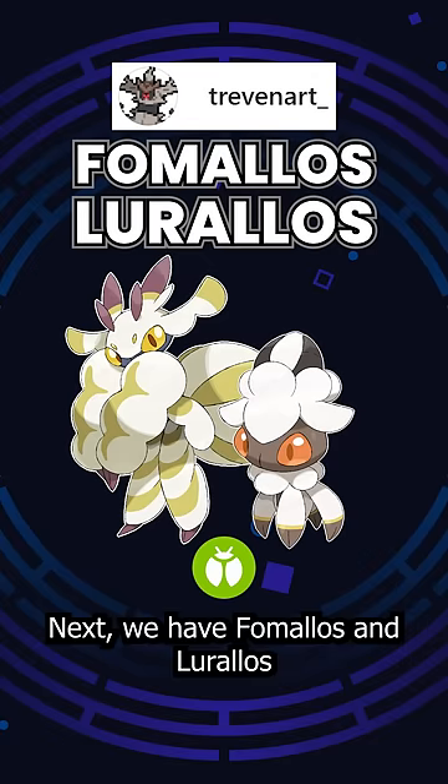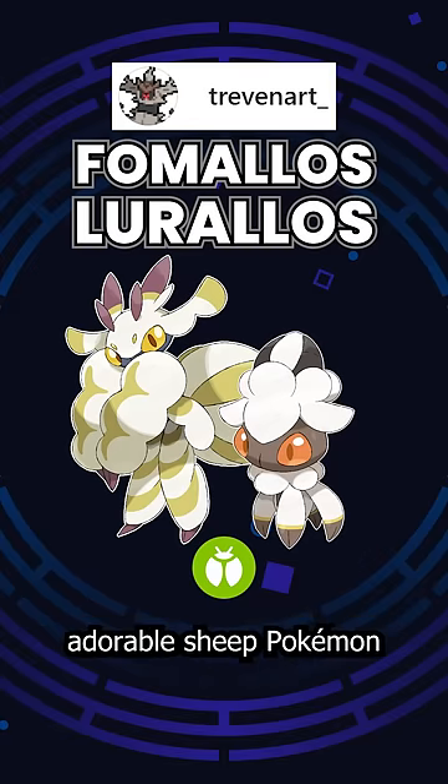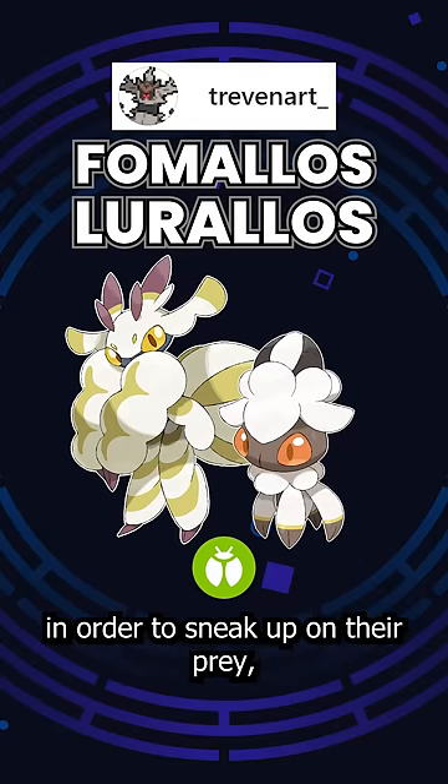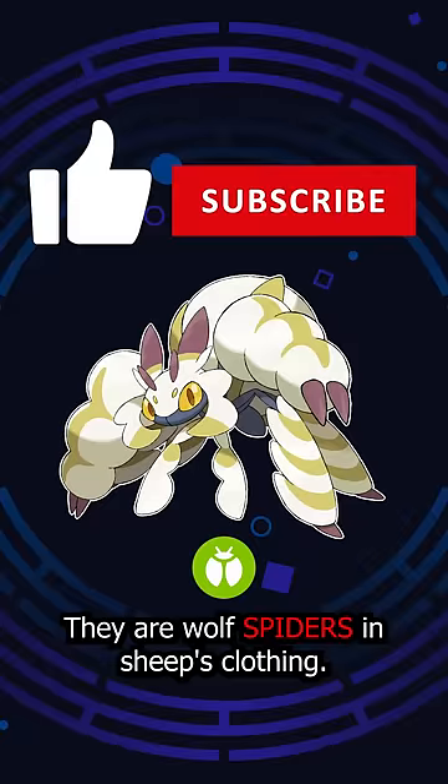Next, we have Fomalos and Loralos, both pure bug types. Flipping the concepts of Fomantis and Lurantis, they are bugs attempting to look like adorable sheep Pokémon in order to sneak up on their prey, then switching into attack mode. They are wolf spiders in sheep's clothing.